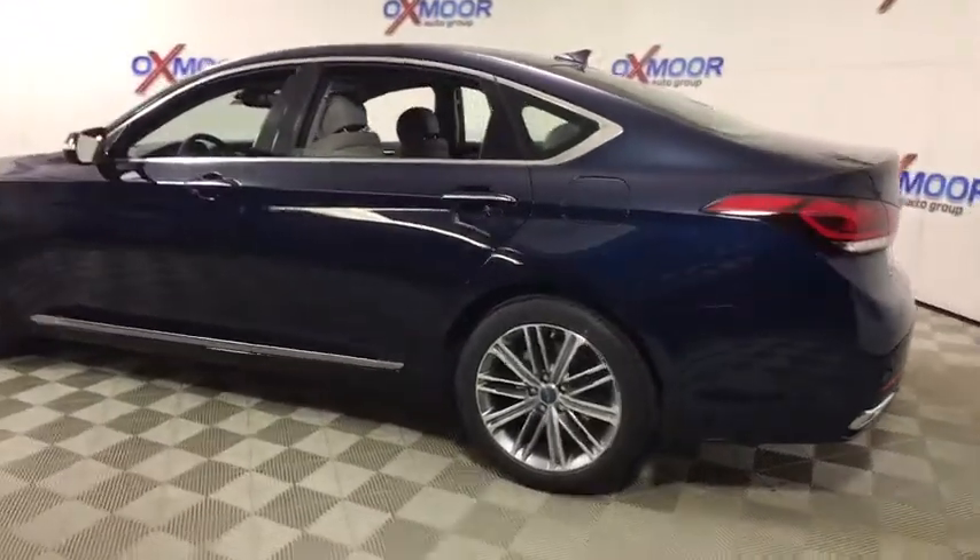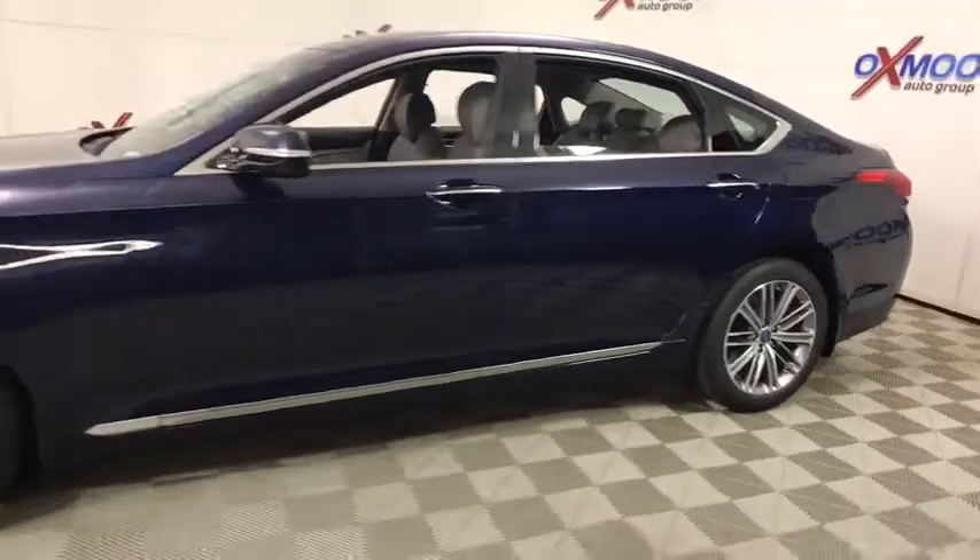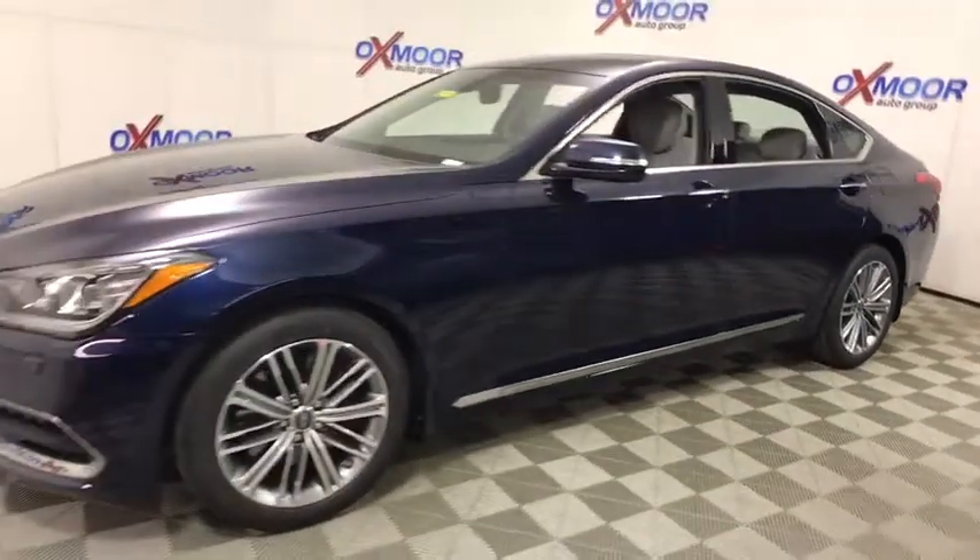2019 Genesis. Genesis combines luxury, performance, and engineering for one powerful and memorable driving experience.